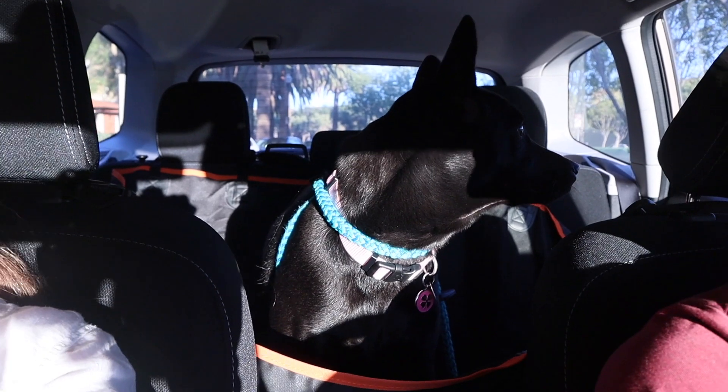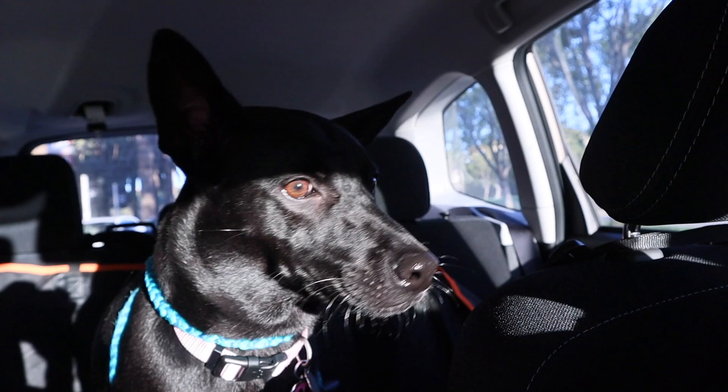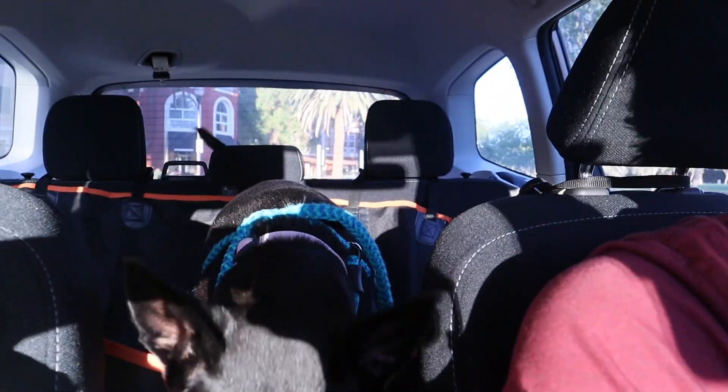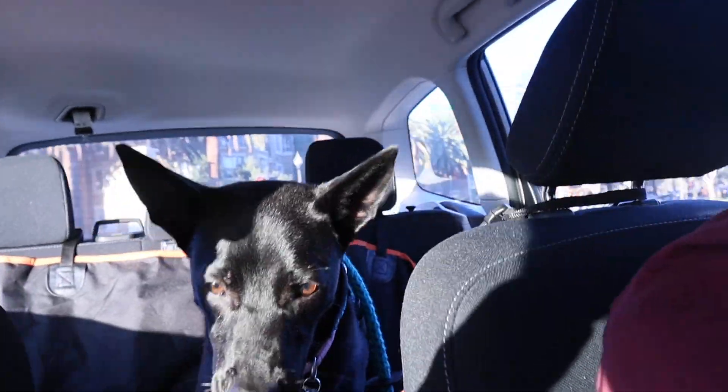We'll probably have a movie night low-key, and then we were thinking about taking Dublin to a dog park today before the sun goes down. So we might do that and then pick up dinner on the way home. Dublin's ready to go to the dog park — she's so excited. We're in the car and she refuses to sit down. She loves car rides. She's so pretty in the sun.